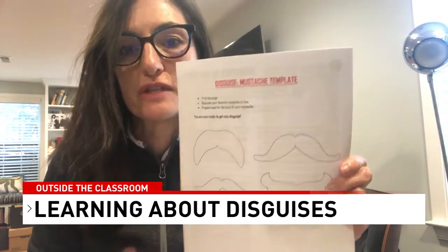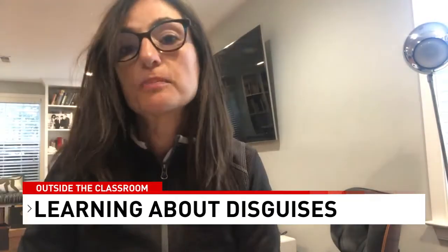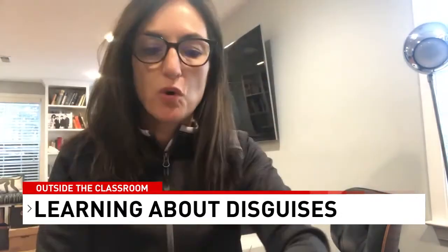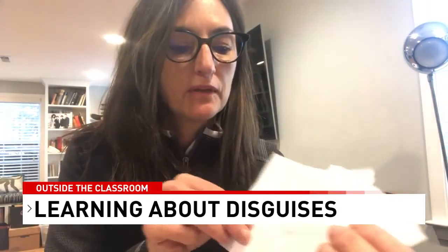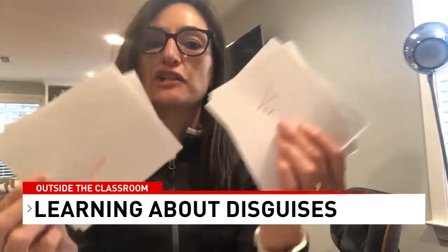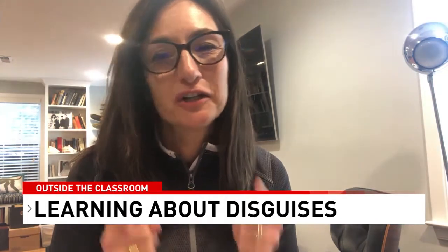We have a sheet available for download on our website called Disguise for Cover — it has recommendations for how to build your disguise kit, including a mustache template. You can also make a fake passport with your new cover details and a photograph of yourself in disguise. Then play what I call the quick change disguise game: make a set of cards with occupations and countries of origin, deal a card, get into that disguise, and fill out your passport with that cover identity. I challenge you to go undercover and send us your photos in disguise.